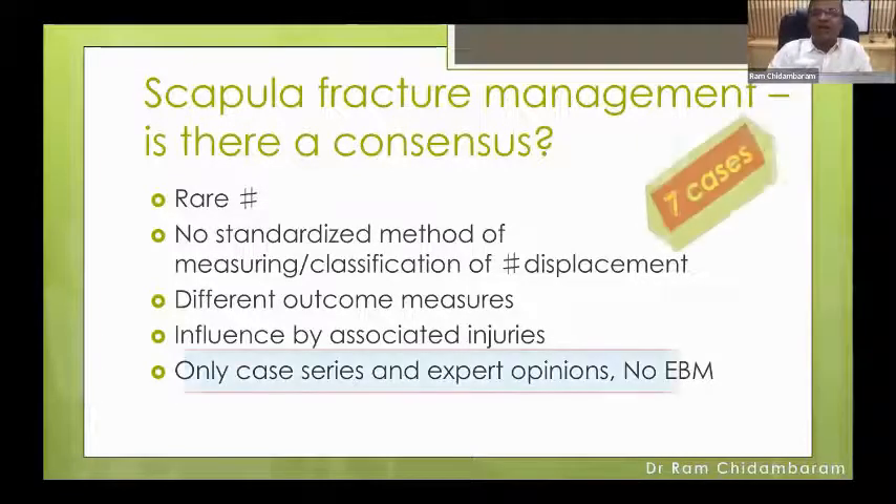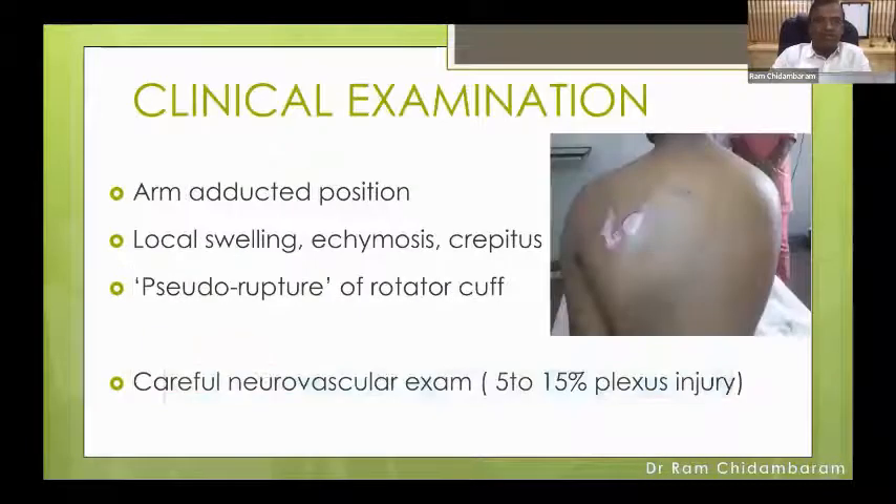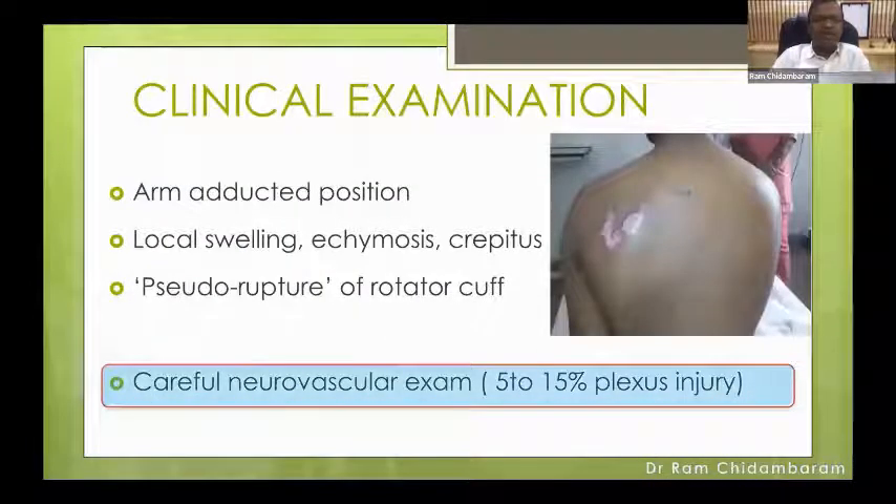In my practice, I work in a quaternary referral institute, so I tend to see most of these complex fractures. I do not see single isolated fractures of the scapula. I am going to show you seven cases from pre-op to final follow-up to show how we dealt with them. It is very important to highlight the clinical examination. The entire shoulder girdle is sometimes swollen and the arm is kept in an adducted position, so you cannot do much examination.